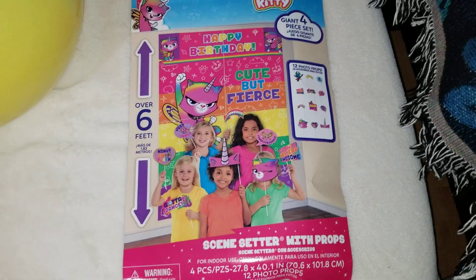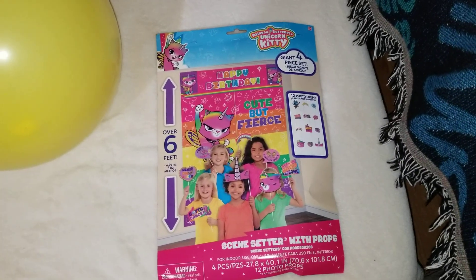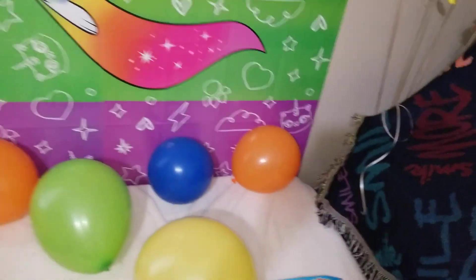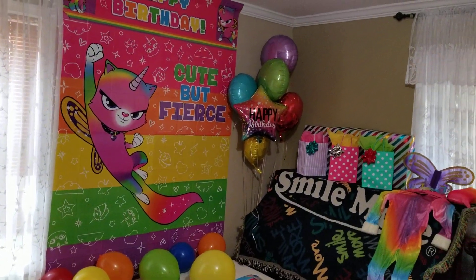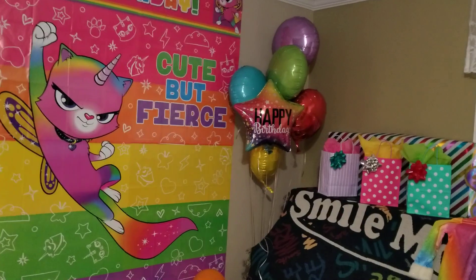I put the props away somewhere, but this is the best decoration ever. You pay $5.99 or $6.99 and you have a beautiful backdrop. The pictures come out so bright.